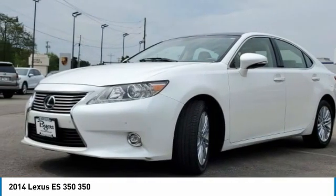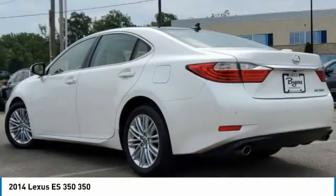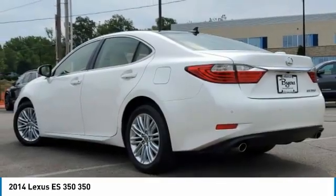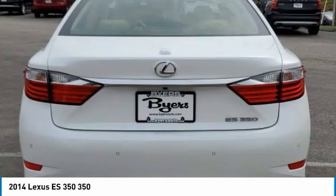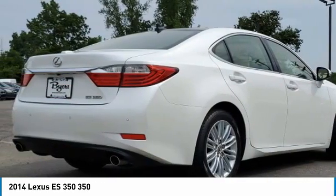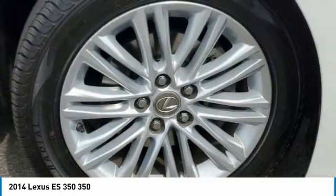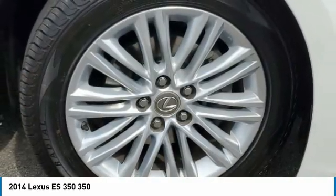In the 2014 ES350, the Lexus ES350 is a sophisticated combination of distinctive styling, luxury, and smooth performance. A 3.5 liter V6 engine propels the ES from 0 to 60 miles per hour in 6.8 seconds. And the countless standard interior features transport you to a new level of luxury and convenience.